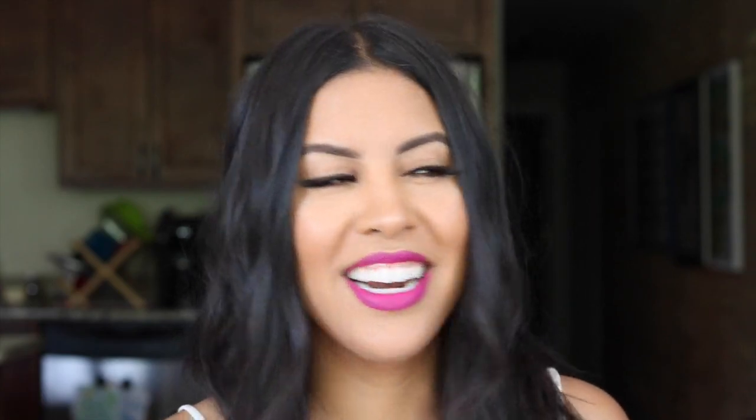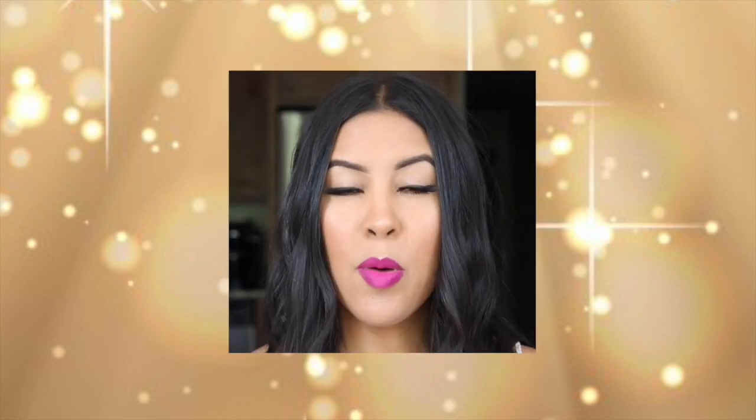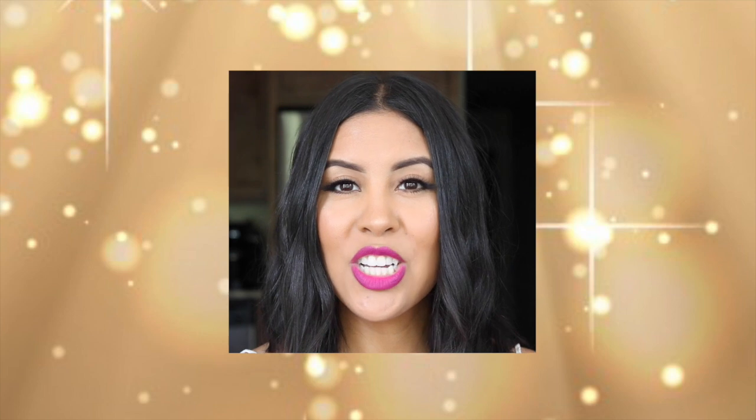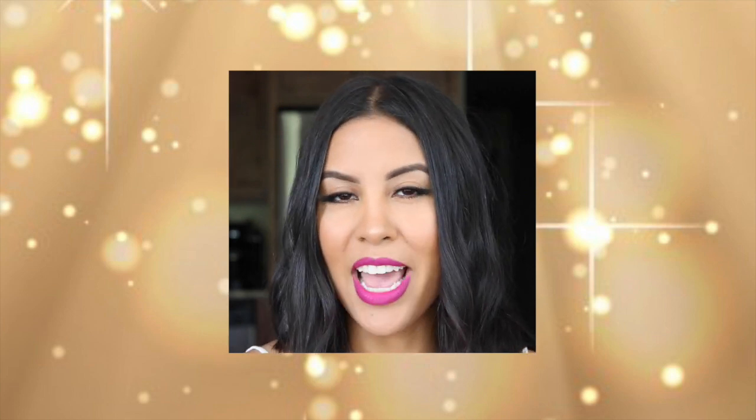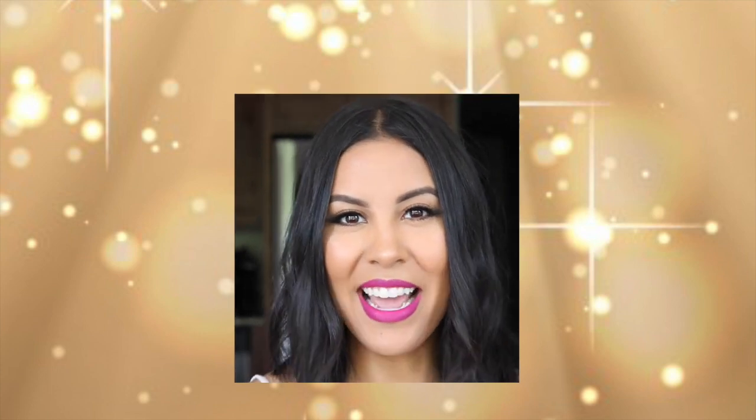Alright, that's the end of my empties. I went through it all pretty quickly, but I haven't done an empties video in a while since I was doing monthly favorites — so I'm glad I finally got to dump them for real, like delete their number, they're gone forever. If you guys have any questions about any of those products, please leave a comment below. I have a couple of makeup tutorials coming up soon, so if you want to check those out make sure you're subscribing to my channel. See you guys later, bye!